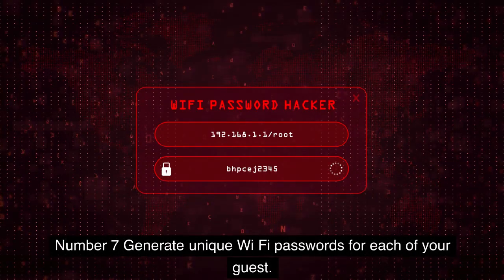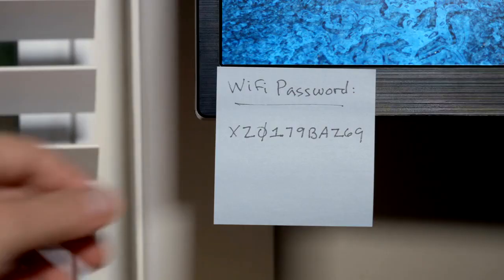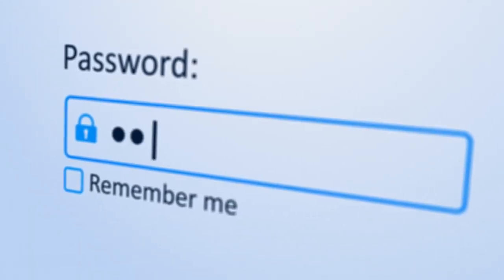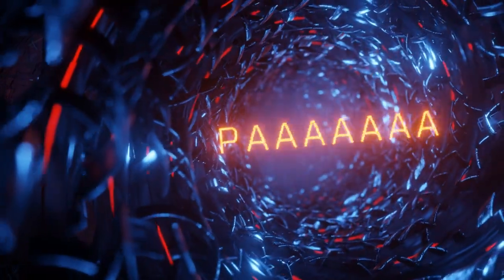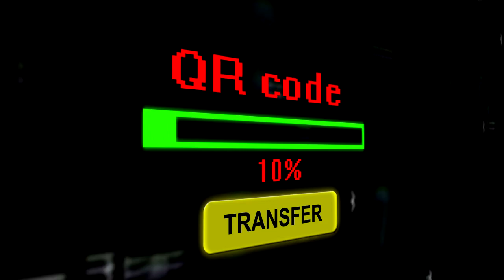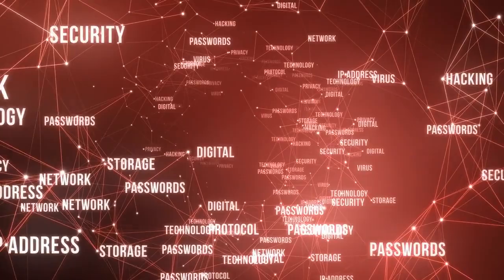Number 7: Generate unique Wi-Fi passwords for each of your guests. If you're sick and tired of having to change the password to your Wi-Fi network every time you show it to a new visitor, it's time you did it the smart way. Through the use of QIFI.org, you can generate a QR code that will allow you to access your Wi-Fi network without entering a password. Entering the name of your network and your password is all that is required. When you have the QR code, all that is required is to print it out and hand it to them to scan.